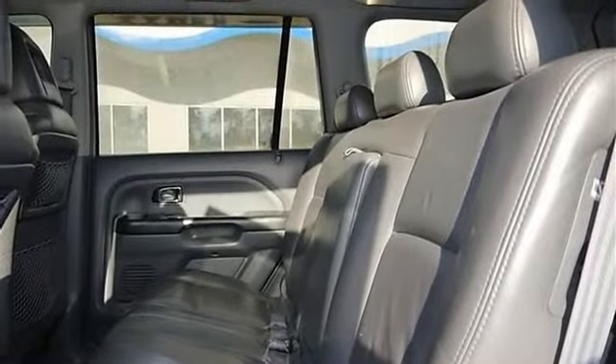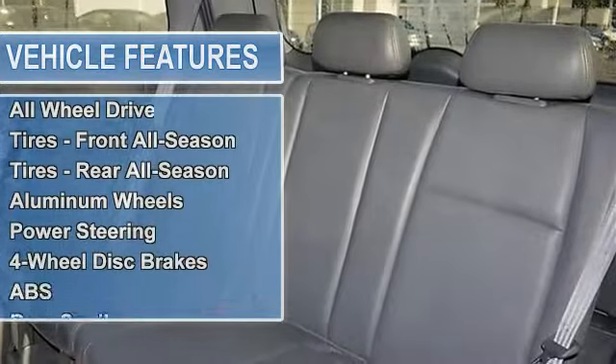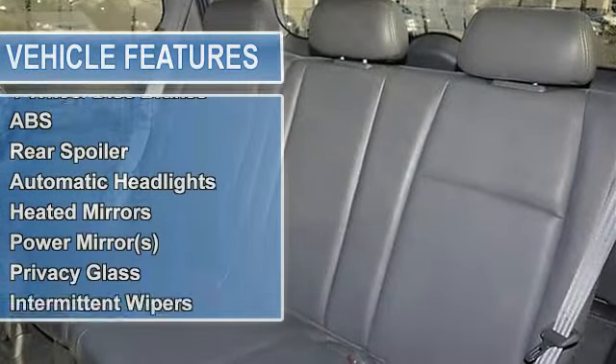Tires front all season, tires rear all season, aluminum wheels, power steering, four-wheel disc brakes, anti-lock brake system.